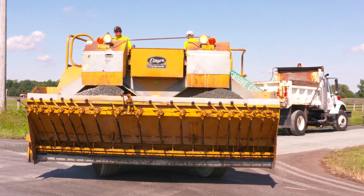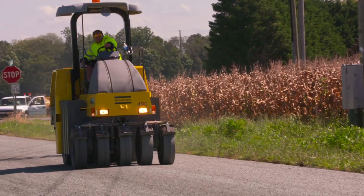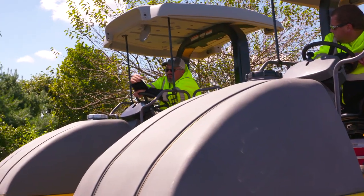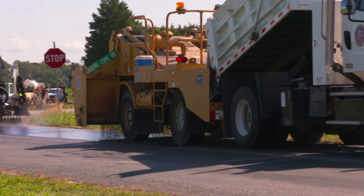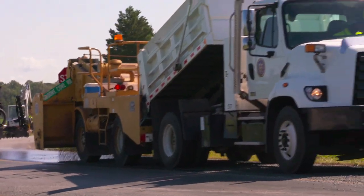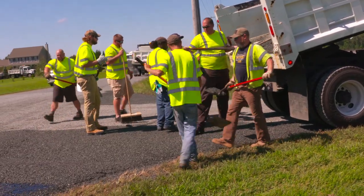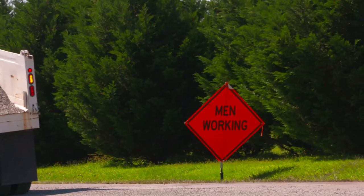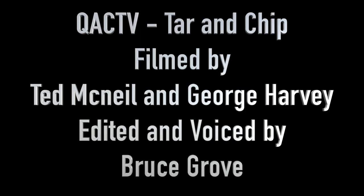The County Roads Division maintains approximately 556 miles of roads and 32 bridges, so there's always plenty of work and maintenance to be done. Thank you to Marion for letting us come out and film, and allowing us to show you how the roads crew ensures that our roads in Queen Anne's County are getting the service they need.